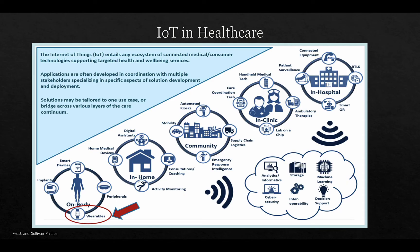IoT is very commonly seen in healthcare now. In fact, two of our hospitals here in Western Australia have over 30 to 50,000 sensors in them — that's the Fiona Stanley Hospital and the New Perth Children's Hospital.